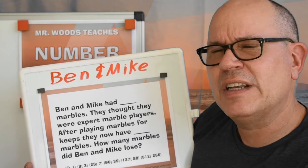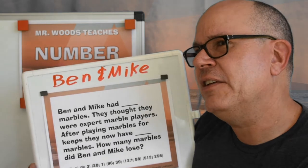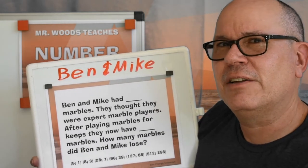How would you figure that out? It's a number sentence. What other strategies do you think are out there? Let's take a look at my strategy.